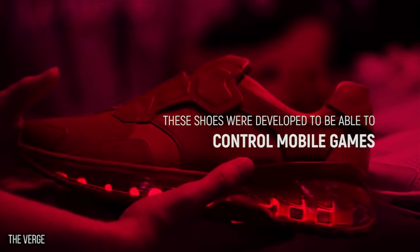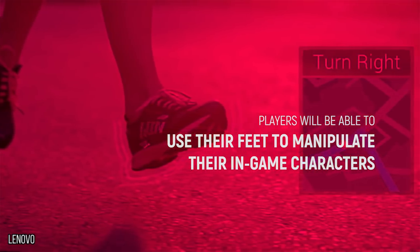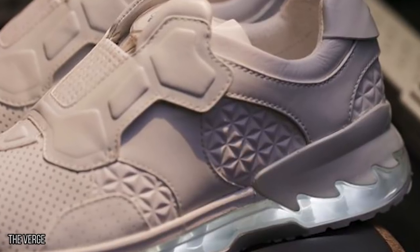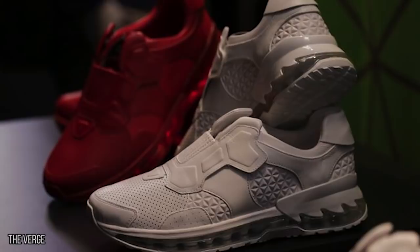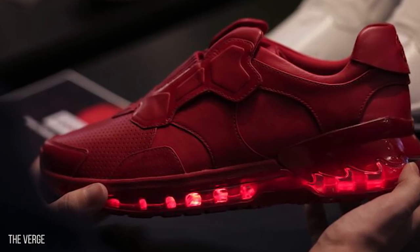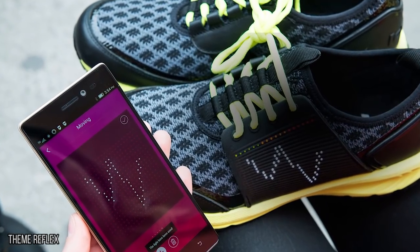These shoes were developed to be able to control mobile games. By wearing these shoes, players will be able to use their feet to manipulate their in-game characters and make them walk, step to the side, and jump. It's possible in the future this will expand to include virtual reality games as well. One especially nice thing about these shoes is that despite all they're capable of, they don't appear bulky or cumbersome at all. And the soles light up — because that's just what future shoes do. While they're only in the prototype stage right now, we can't wait to see the finished product becoming available to the public.